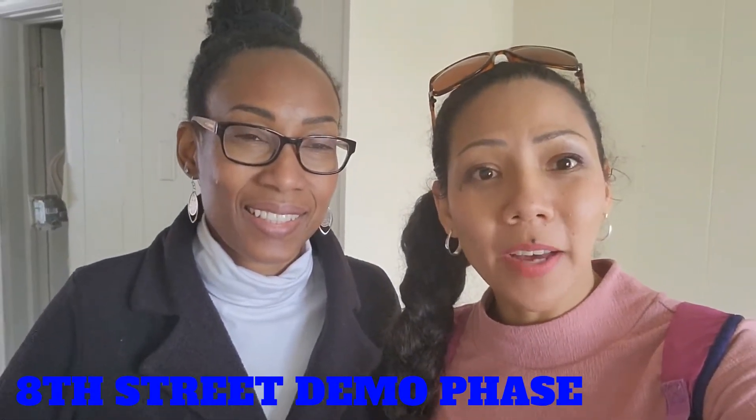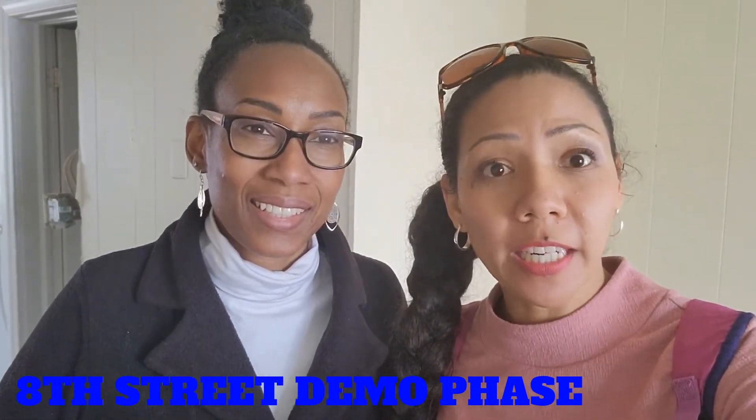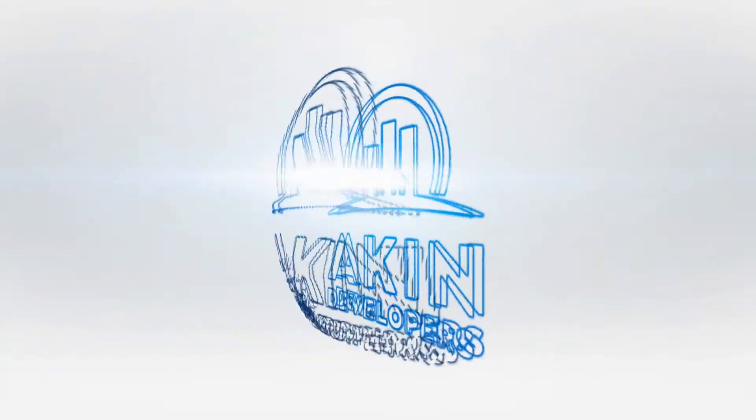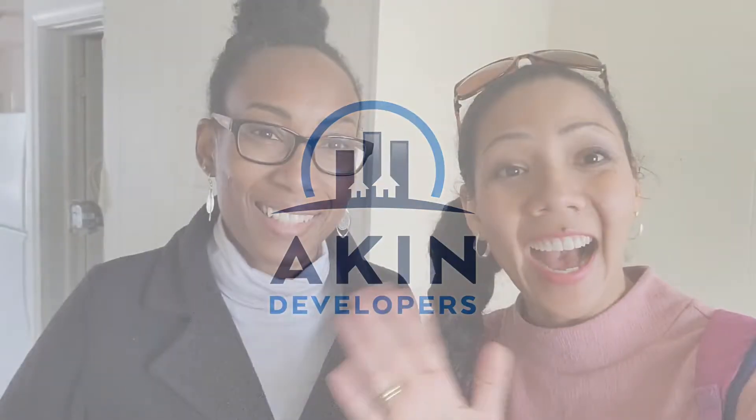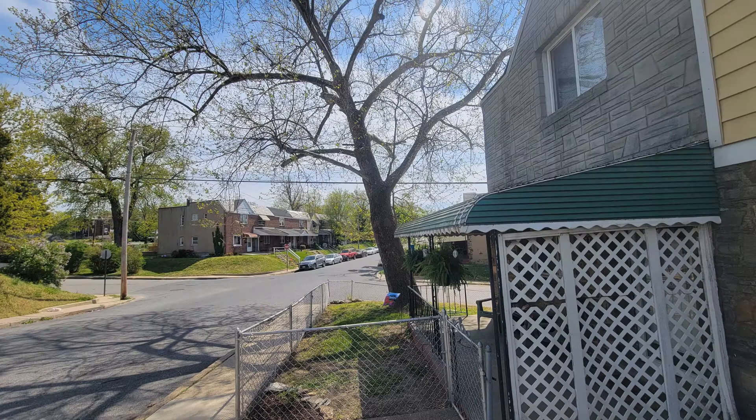This video is about a walkthrough of our newest project on 8th Street, Brooklyn. Hi guys! I'm Miki. I'm Aïssa. We're Aiken Developers and we are excited. Today we are in our property in Brooklyn on 8th Street.